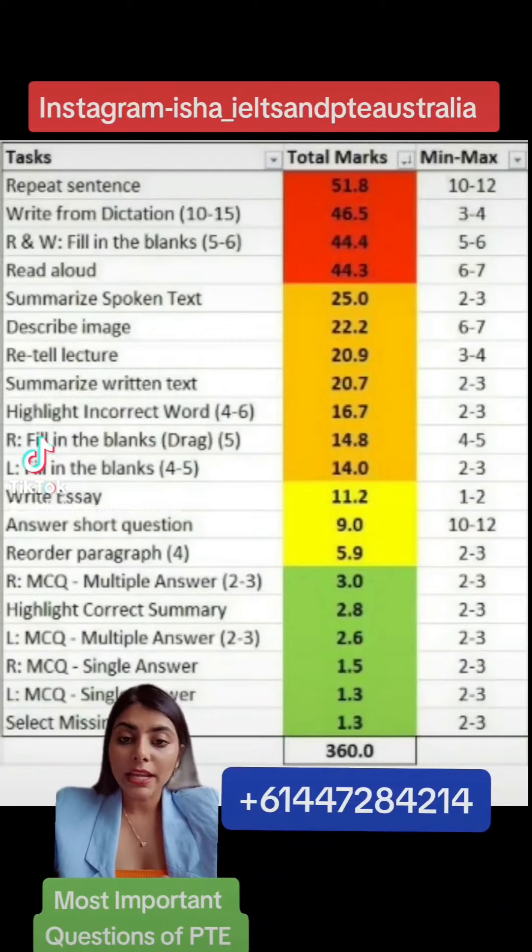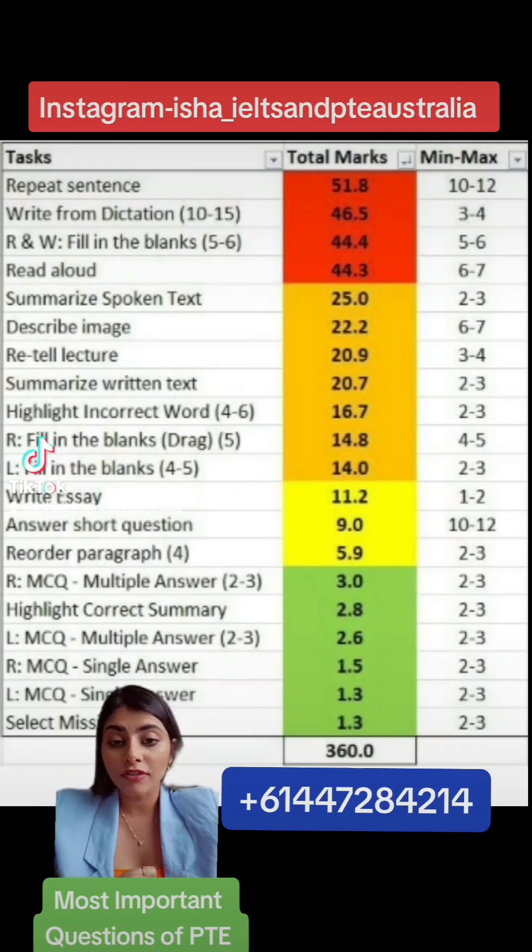Hi guys, I am Isha and I teach IELTS and PTE. In today's video, I am going to discuss the important questions of PTE.